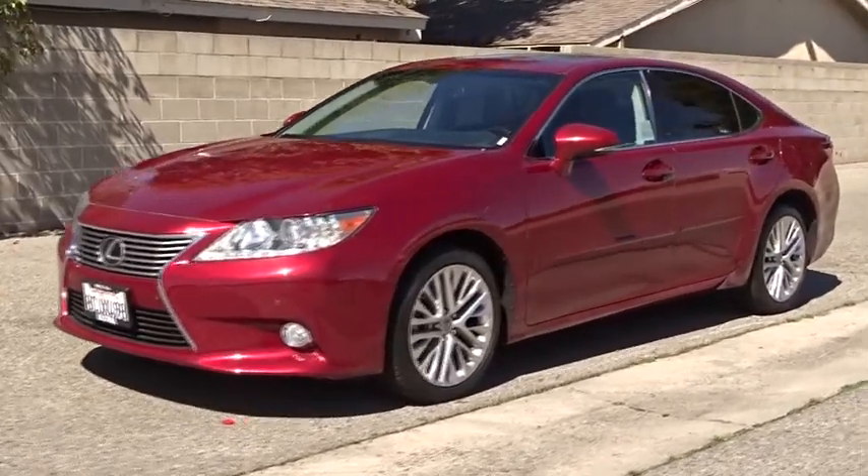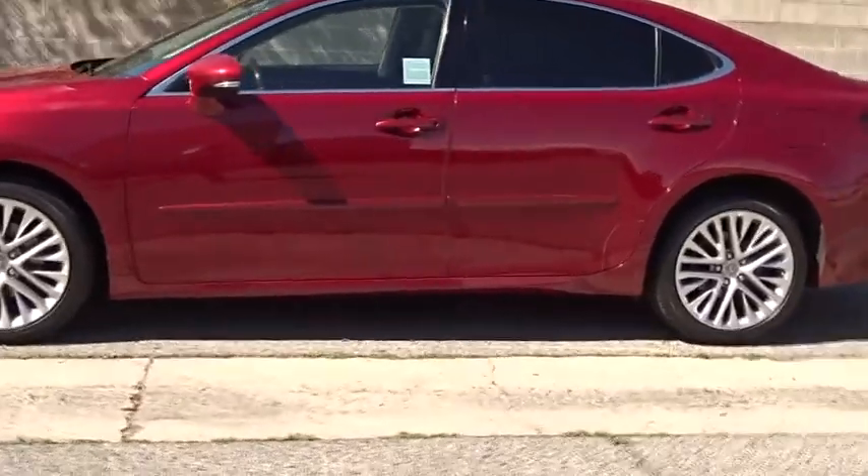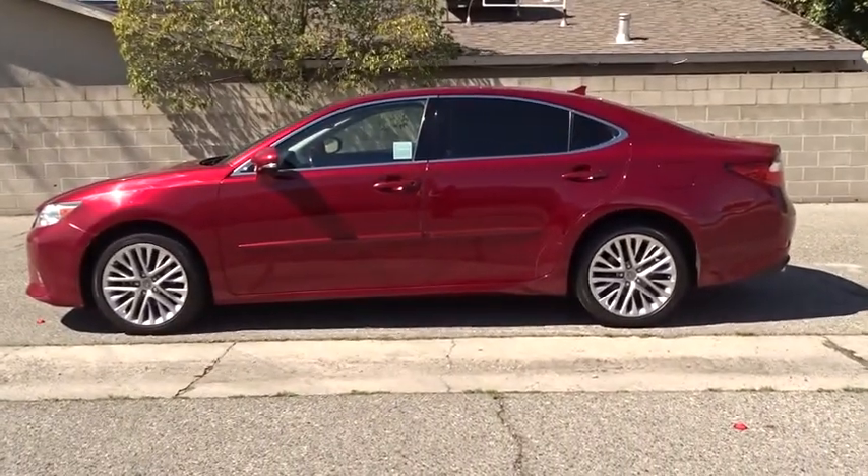The 2013 Lexus ES350. The Lexus ES350 is a sophisticated combination of distinctive styling, luxury, and smooth performance.